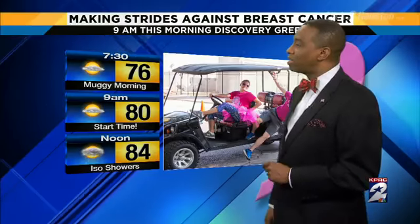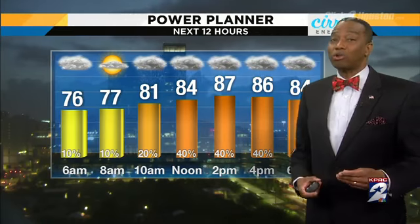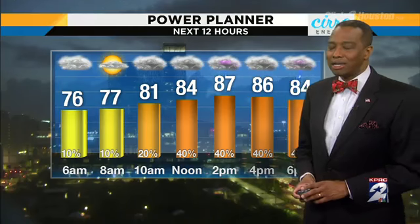Making strides against breast cancer — Discovery Green this morning. They kick off at nine o'clock, registration at 7:30. Showers are likely to be around by the time you finish. If you're finishing around noon, you'll probably be done a lot sooner than that. Start time is nine o'clock — there is a chance of showers out there, but not much of a chance. This morning is the best time to get out and do anything you want to do outdoors. Rain chances really go up as we get into the mid-morning.